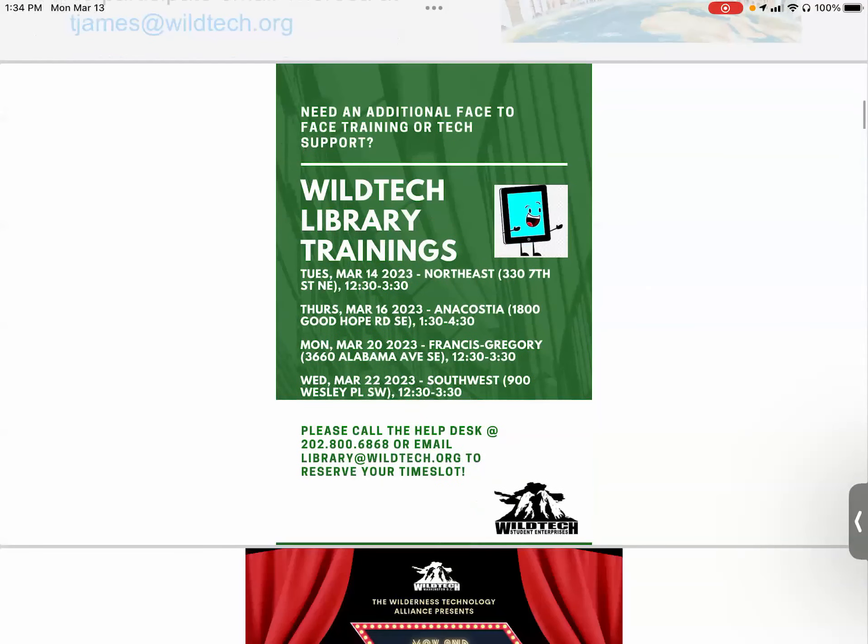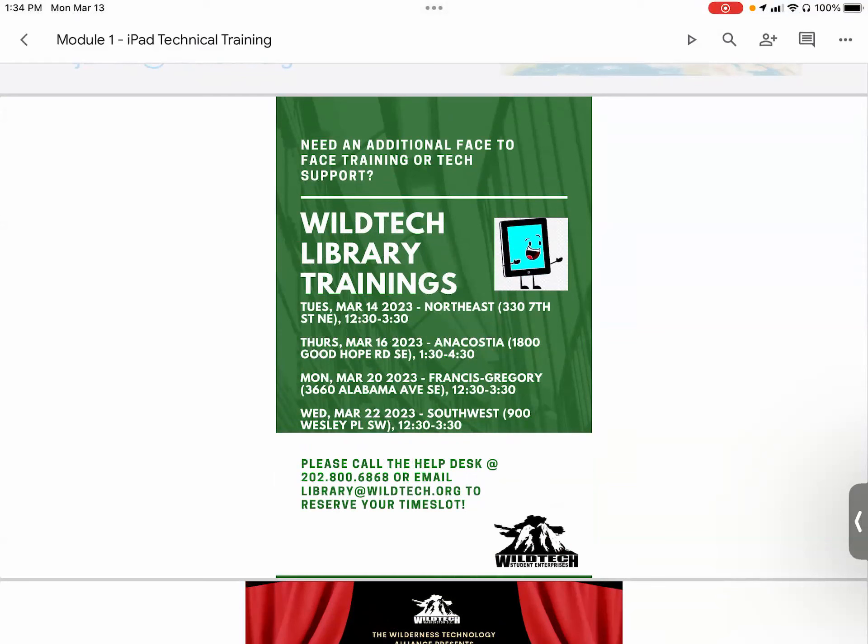Next, we have our library trainings for this week. If you need any in-person assistance with your iPad regarding settings or apps, these are the next four upcoming trainings. Tomorrow we'll be at Northeast Library, 337th Street Northeast, from 12:30 to 3:30. On Thursday, March 16th, we'll be at Anacostia Library, 1800 Good Hope Road, from 1:30 to 4:30.